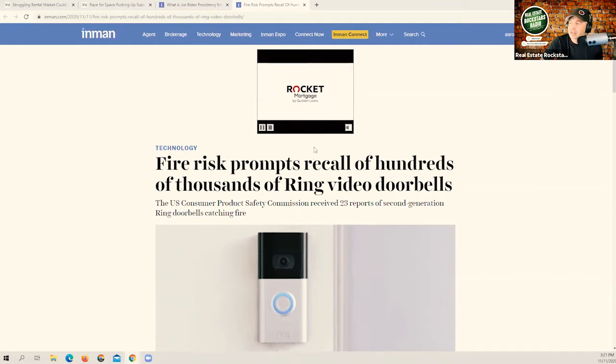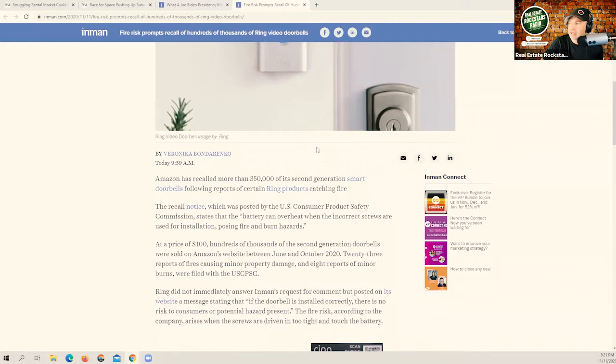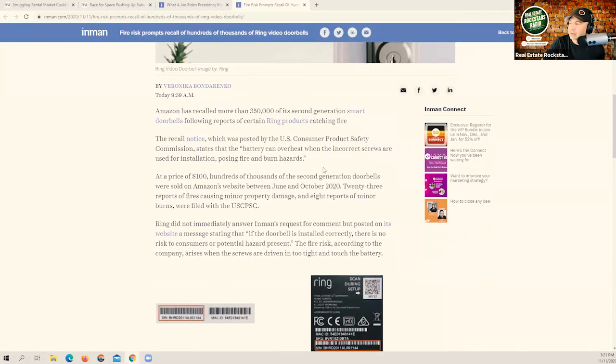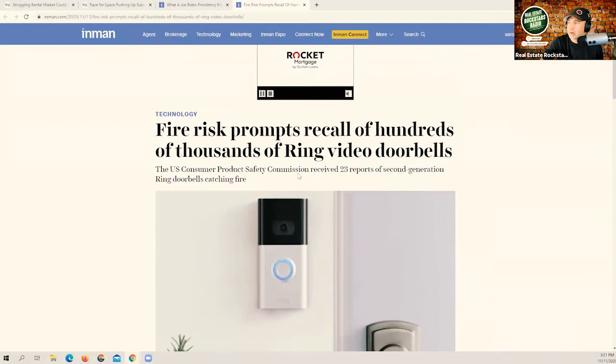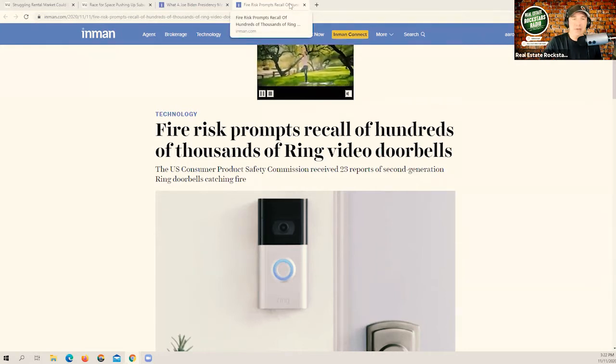Back to Ring — today's news says 'Fire Risk Prompts Recall of Hundreds of Thousands of Ring Video Doorbells.' Amazon has recalled more than 350,000 of its second-generation smart doorbells following reports of certain Ring products catching fire. The recall notes, posted by the Consumer Product Safety Commission, state that the battery can overheat when the incorrect screws are used for installation, posing fire and burn hazards. Hundreds of thousands of second-generation doorbells were sold on Amazon between June and October 2020; 23 reports of fires causing minor property damage and 8 reports of minor burns were filed. It'll be interesting to see who that impacts — if it's optional, not everybody's going to send everything back in.